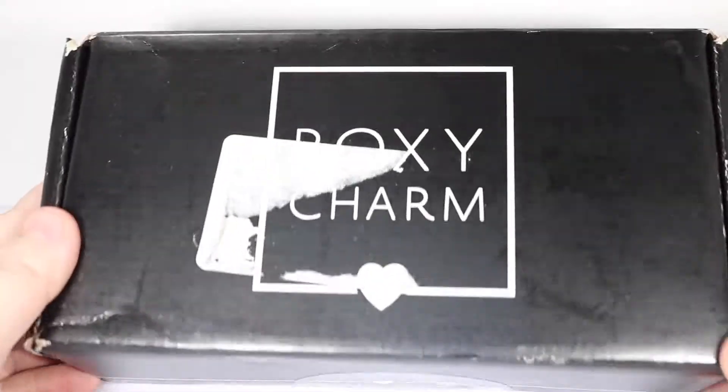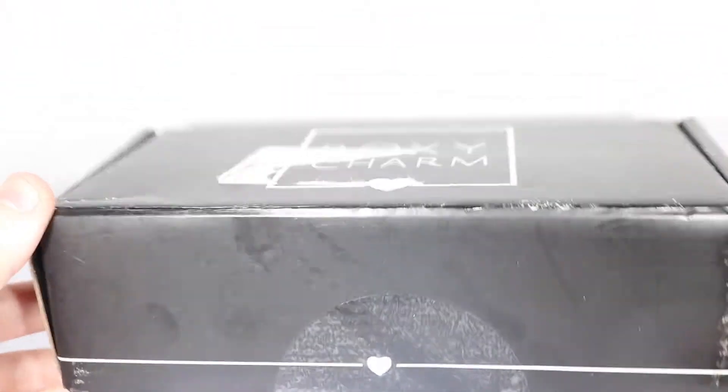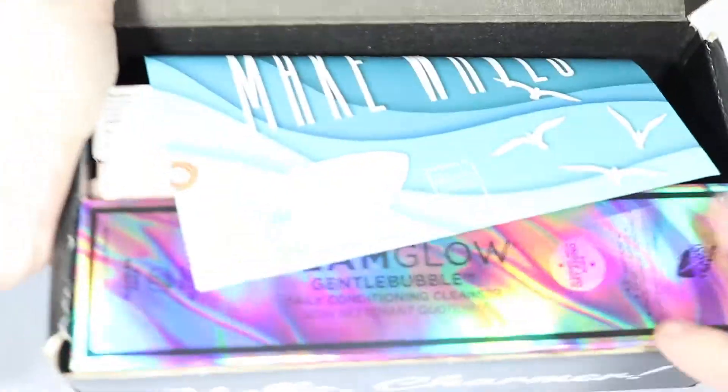Hey guys, it's McGann and I'm here with the May 2019 BoxyCharm. It seems a little bit smaller of a box than the others have been lately, but good things come in small packages, so let's find out.